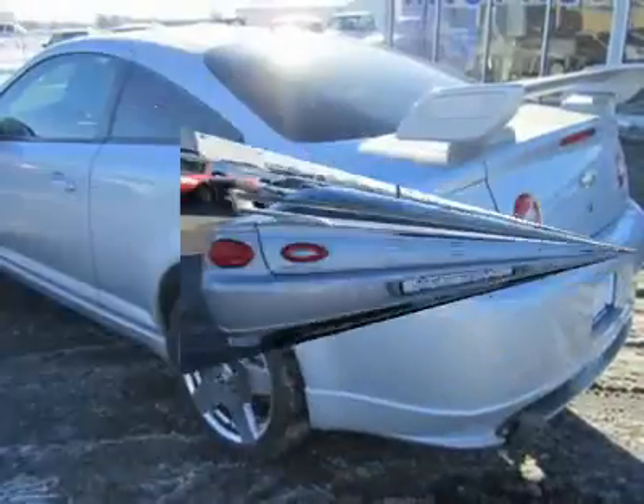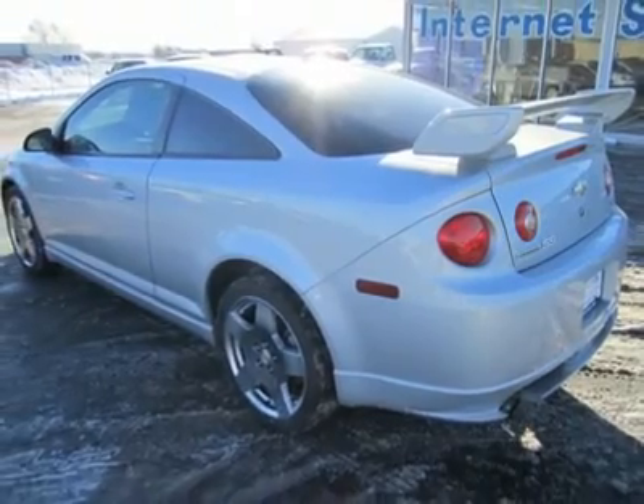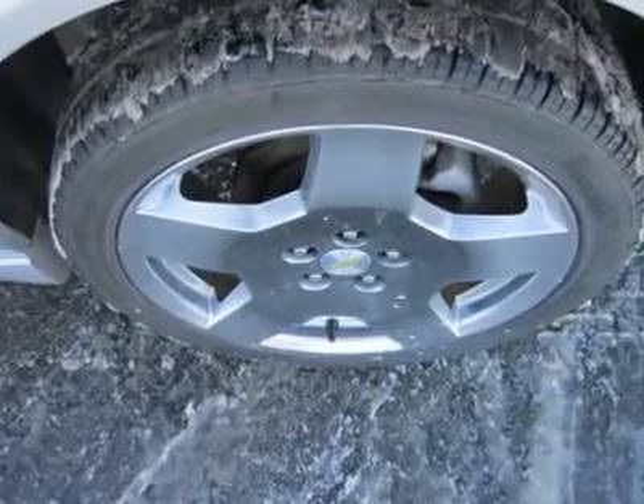In addition to the standard features you would expect, this SS also gets upgraded leather, heated seats, special body color trim, a premium sound system and other upgrades.